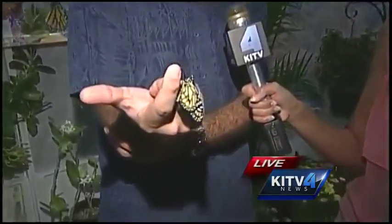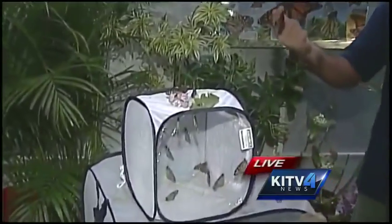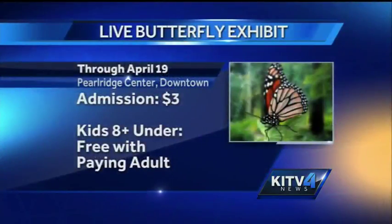He was really small before. He'll be ready to fly probably in the next five or ten minutes, and the first thing he's going to want to do is eat. Thank you so much, Tom. Pretty soon he'll look like one of these that are actually flapping. He'll be here flying around all the way through April 19th. So come on out to Pearl Ridge and check it out. Thank you — April 19th, don't forget. Back to you guys in the studio.